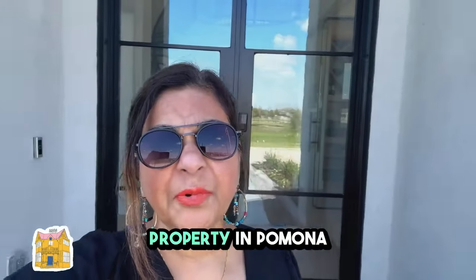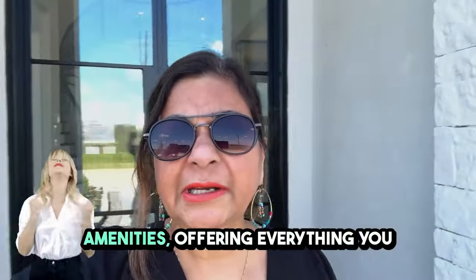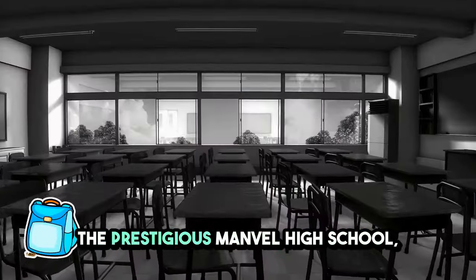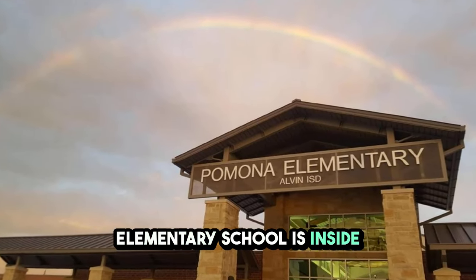Friends, today I'm touring a stunning property in the Pomona neighborhood of Manvel. The neighborhood is rich in amenities, offering everything you need for a comfortable lifestyle. The prestigious Manvel High School, Junior High, and Pomona Elementary School are all inside the neighborhood.